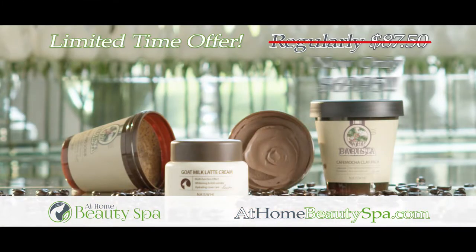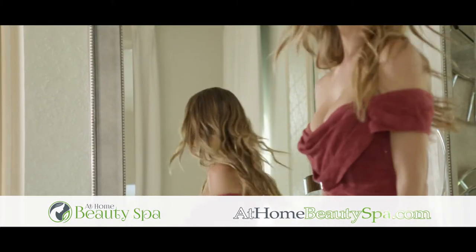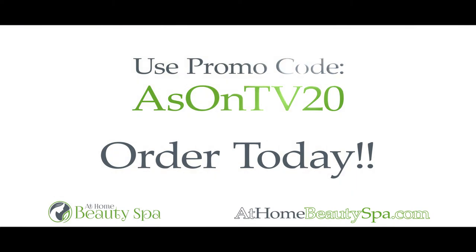For a limited time, buy yours for only $69.95. You save 20% and you'll also get free shipping. Plus, 10 facial hydrating masks free. Visit athomebeautyspa.com using promo code ASONTV20.